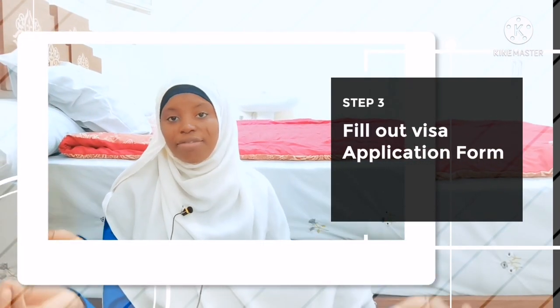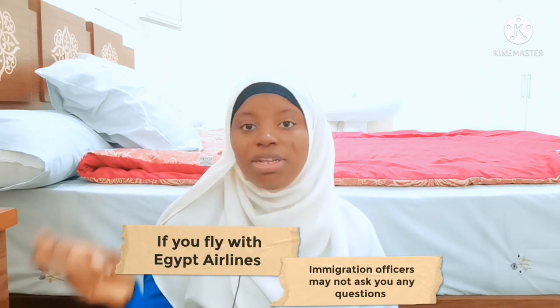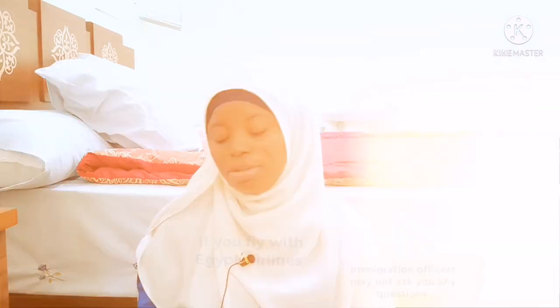They will give you an application form to fill out — your name and the purpose of your visit. They may ask you to provide documents: your ticket and your hotel booking. You may be lucky and they won't ask for all of that. But what guarantees you more is flying with Egypt Air, and make sure you pay for a return ticket, not a one-way ticket.